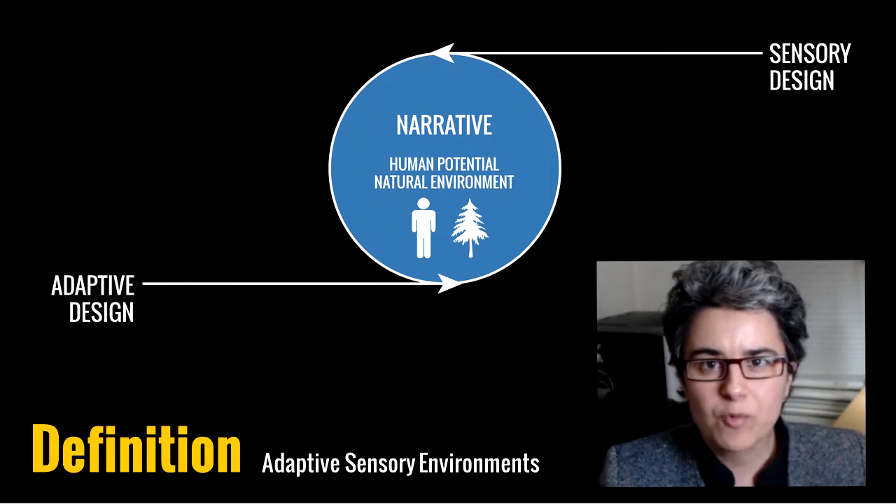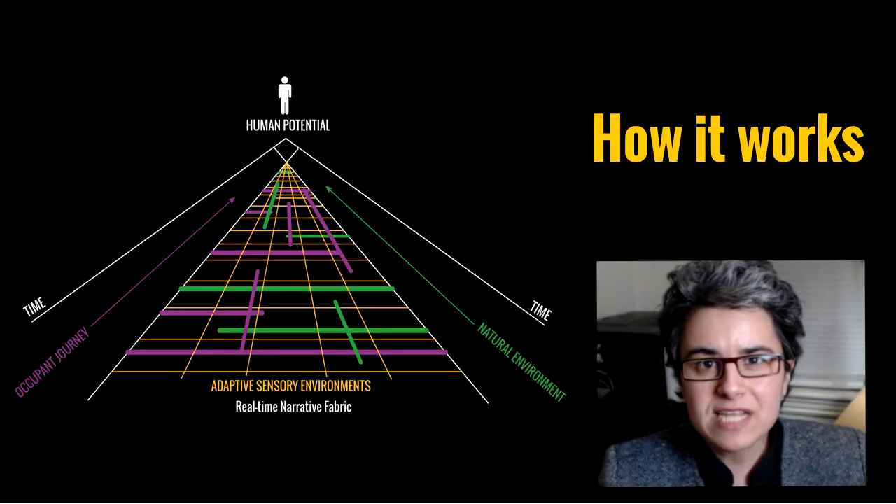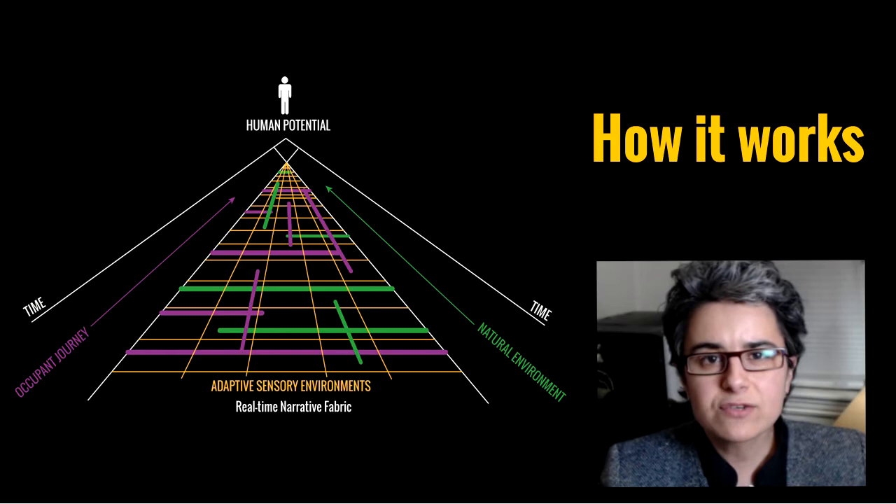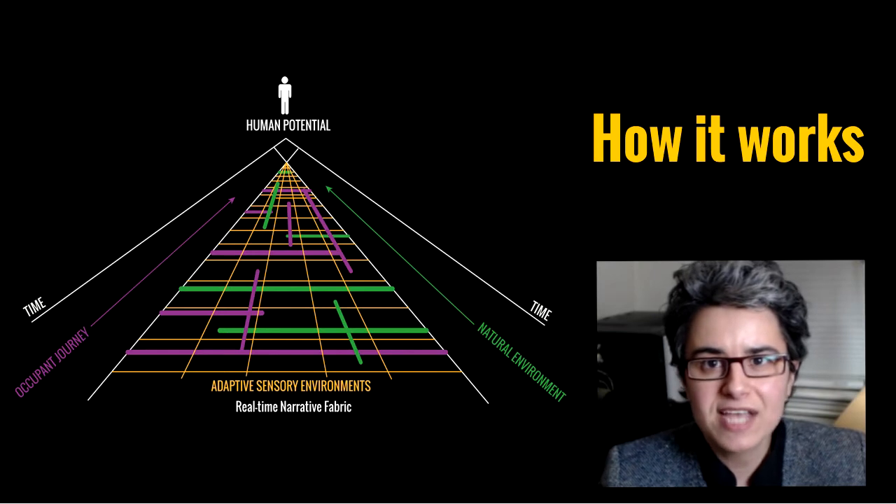These narratives work to expand and heighten human potential, which in turn brings great benefit for the natural environment. Adaptive sensory environments exist as real-time narrative fabrics between an occupant journey and the natural environment, creating new relationships between an occupant and their context.